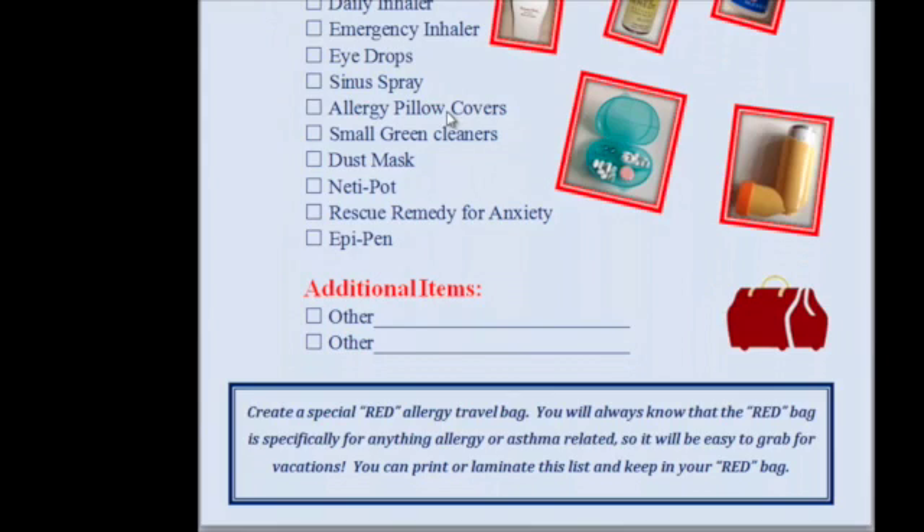Allergy pillow covers, small green cleaner, dust mask, neti pot, rescue remedy for anxiety — sometimes we get anxiety when we get asthma — and an EpiPen in case you have really bad allergies.